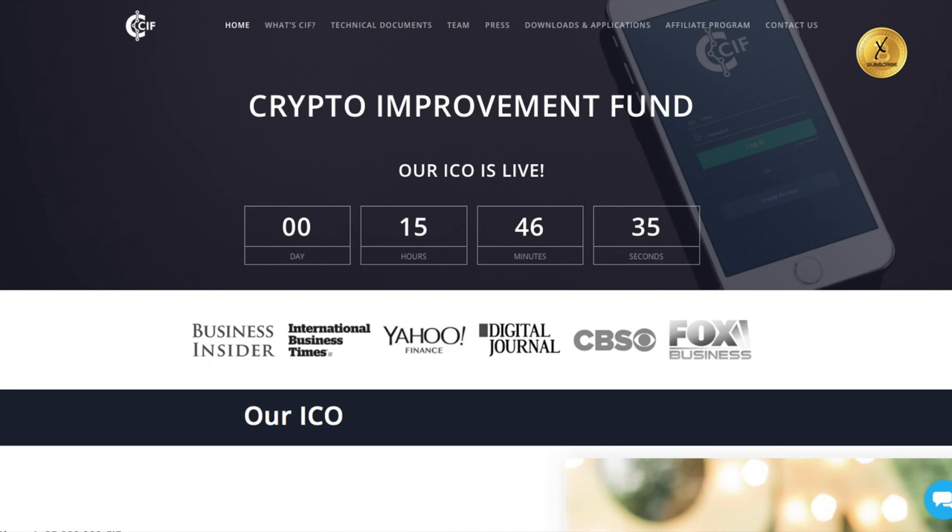Right now their ICO sale is live, and here's your ticker on this: 15 hours, 46 minutes. But listen, that's only on the first phase. The timestamp of this video is October 31st at 9:12 PM Eastern Standard Time. You have basically 15 and a half hours to buy into the first phase at a penny a piece. The second phase begins immediately at the end of the first phase and continues through the end of November.